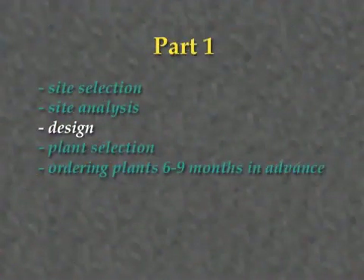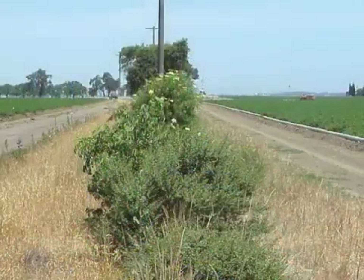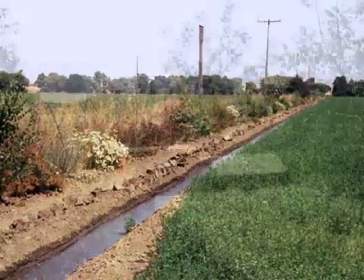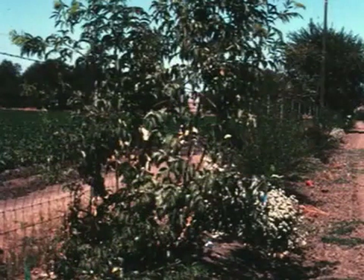Once a site has been selected and analyzed, it can be drawn. A long rectangular design lends itself best to the use of standard farming equipment for maintenance. A single row of forbs, shrubs, and/or trees planted down the side or center of the site, with perennial grasses planted along the edges, facilitates irrigation, mowing, and weed control. As a rule, allow 10 feet between large shrubs and trees, and 5 feet between smaller shrubs and forbs.